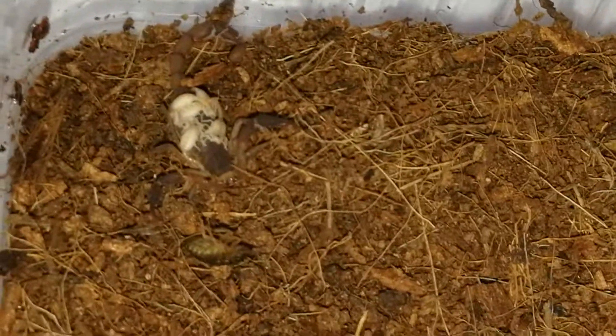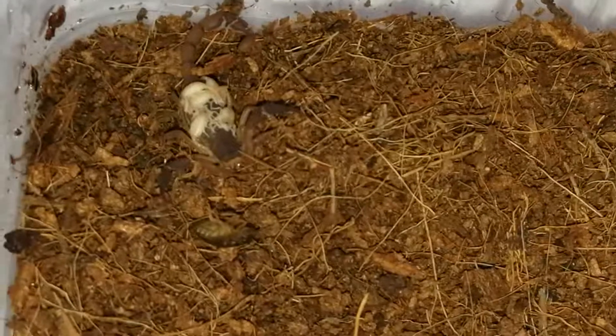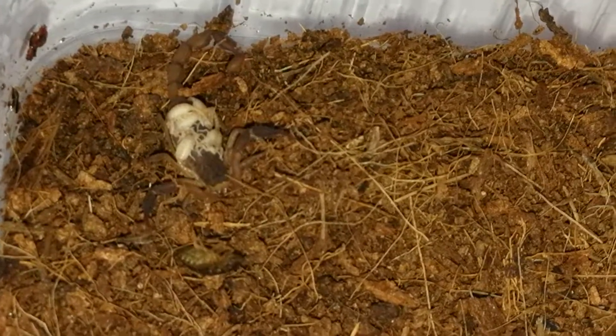I'm going to put the name, the genus and species in the description so you can look it up and read up a bit on it. There's not very much information out there.